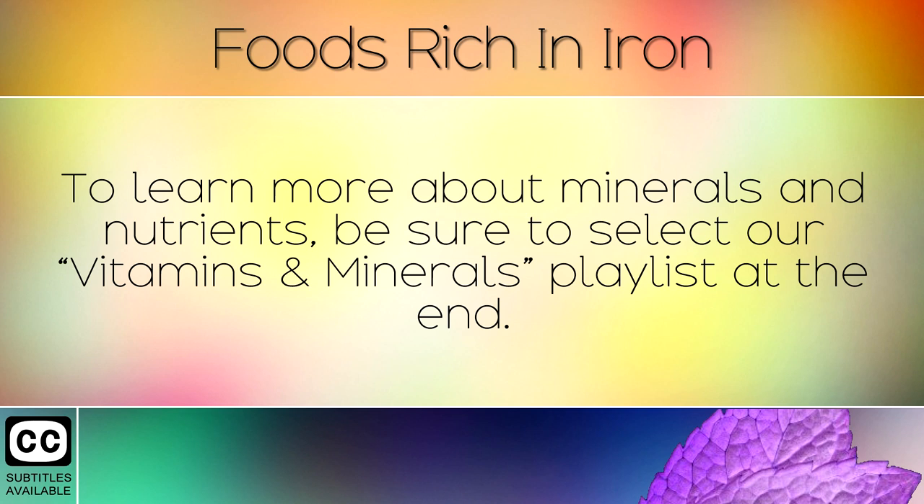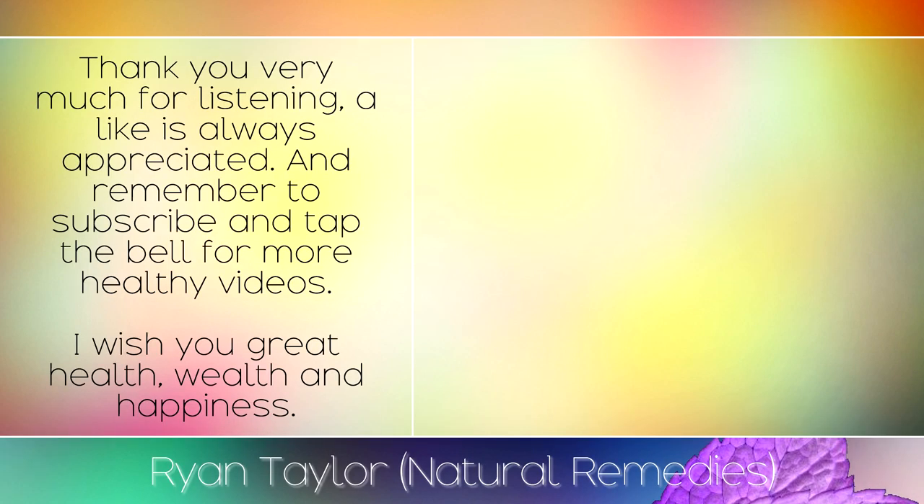To learn more about minerals and nutrients, be sure to select our vitamins and minerals playlist at the end. Thank you very much for listening, a like is always appreciated and remember to subscribe and tap the bell for more healthy videos. I wish you great health, wealth and happiness.